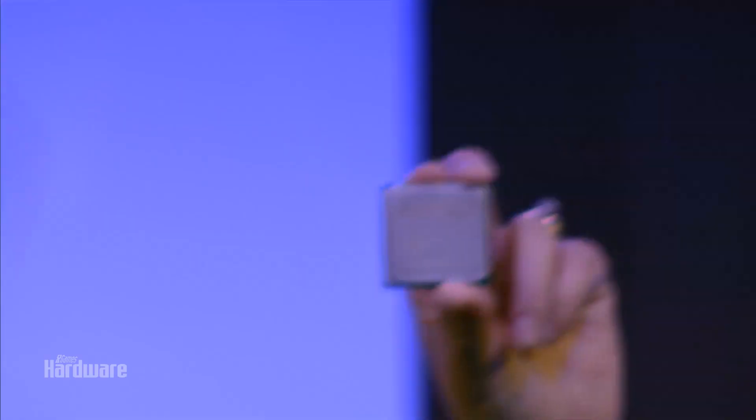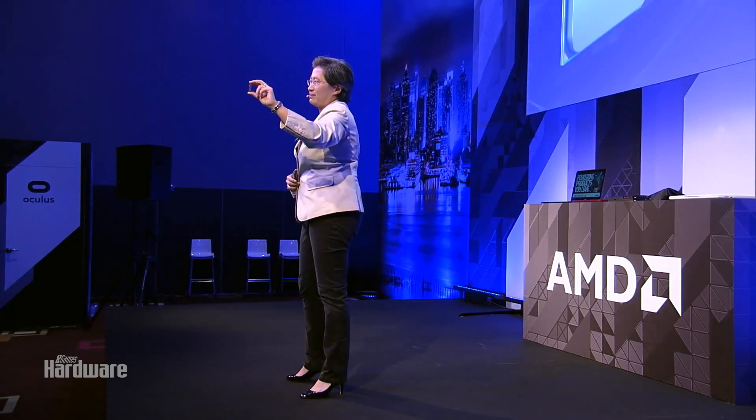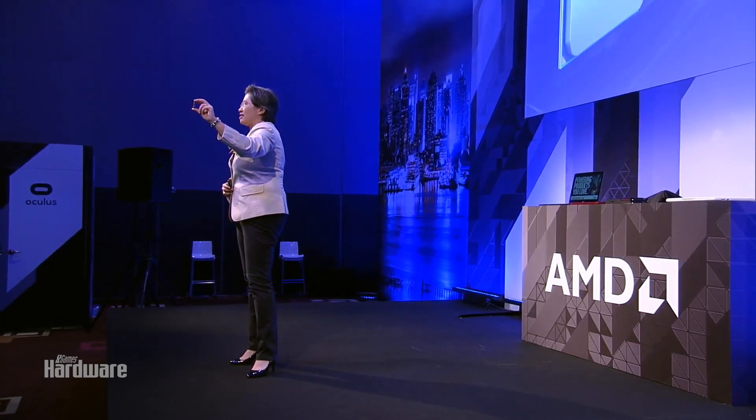We love Summit Ridge. We are in the early stages of bring-up, but the product looks really good. Zen is delivering 40% more IPC than our previous generation. This product is eight cores, 16 threads. It is in FinFET technology, and it is integrated as part of our new AM4 desktop platform.